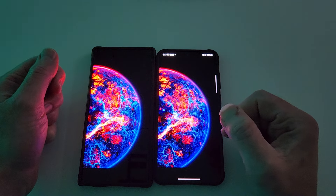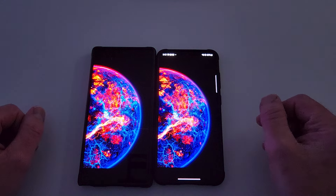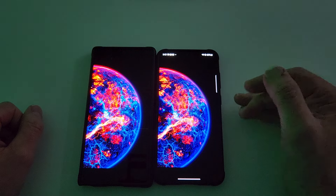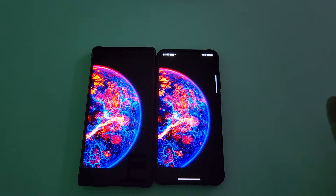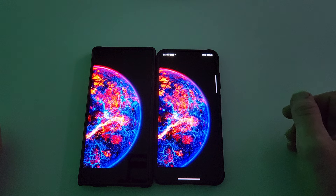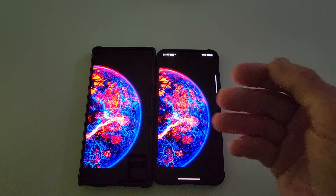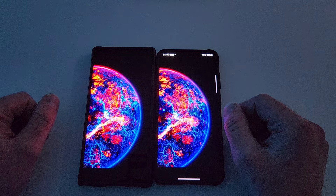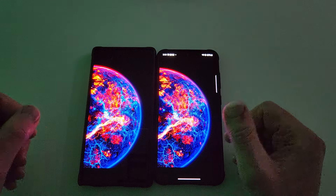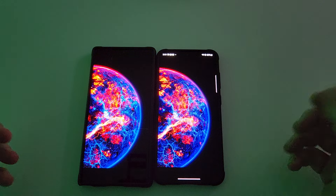Going back to years past — Samsung has been known for very vibrant, very saturated colors. Almost to their detriment, because Samsung haters would say their displays are not color accurate, they're too saturated. Pixel devices are known for being very color accurate — when you take a picture it looks like real life. Samsung has been known to boost and saturate colors to give them more punch. I love that.